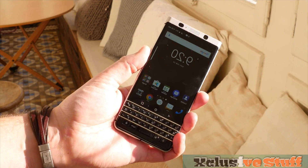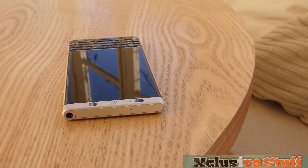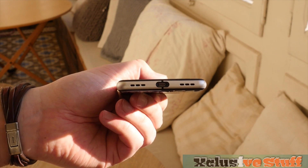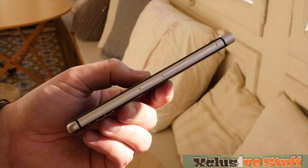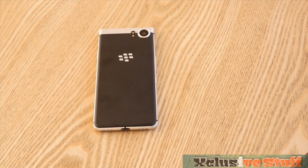This is the brand new BlackBerry Key 1, the company's first traditional BlackBerry-style device running Android. It's a solid metal device with generous curves on the edges making it instantly comfortable to hold, which combines really nicely with the grippy finish on the back. It's sturdy, light, and really well made.